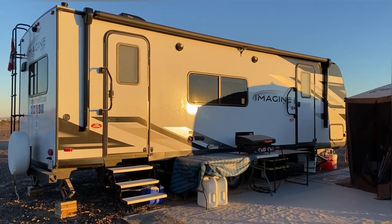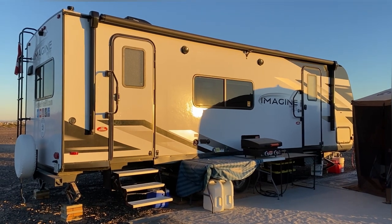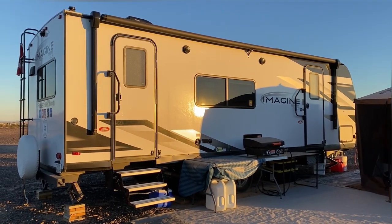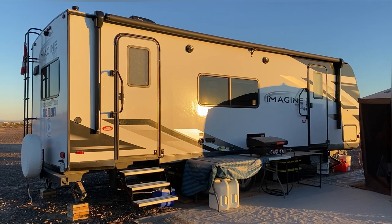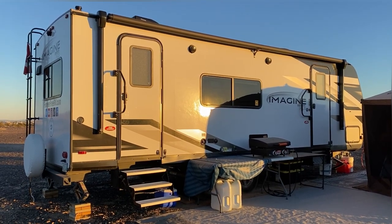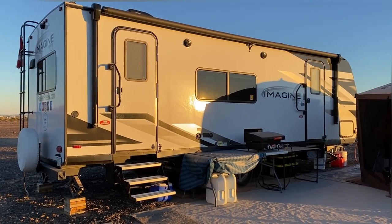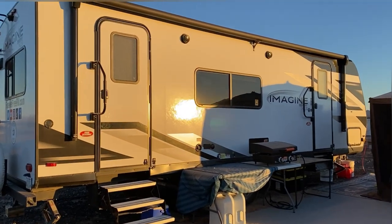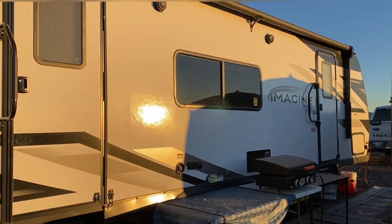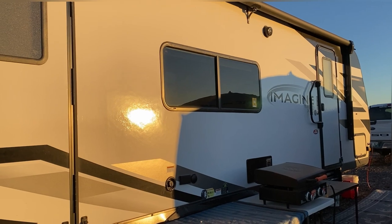Good morning everyone. A lot of you have been asking for us to do a walkthrough of our camper, and as much as I wanted to do it when we first got it, I thought I want to live in it for a little bit so that I can actually show you what it looks like on most days. So join me on a little walkthrough of our Grand Design Imagine XLS 23 LDE.